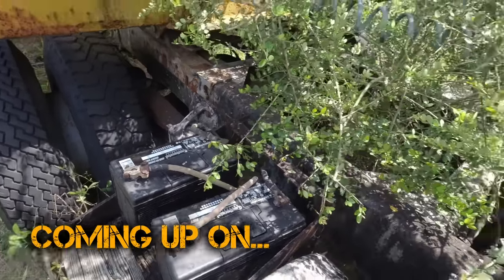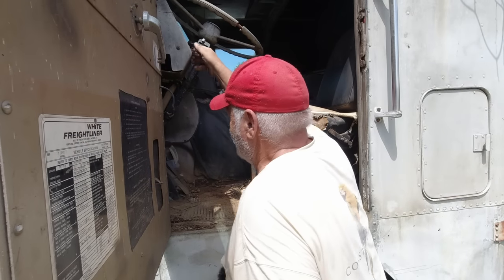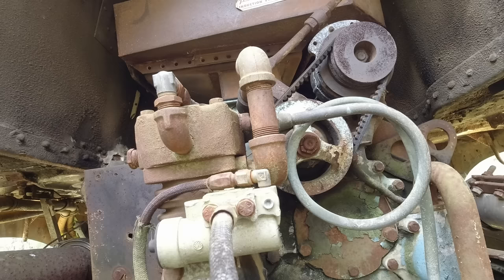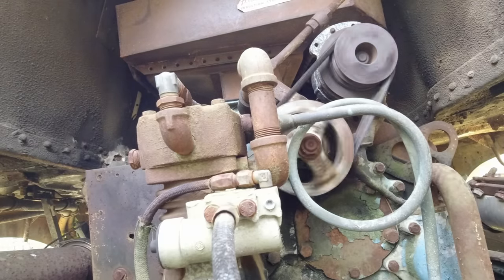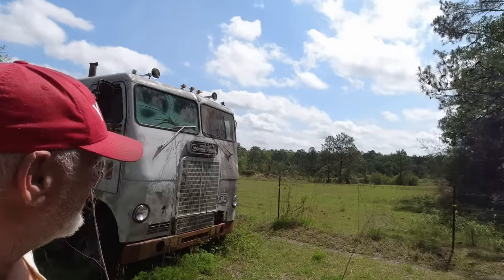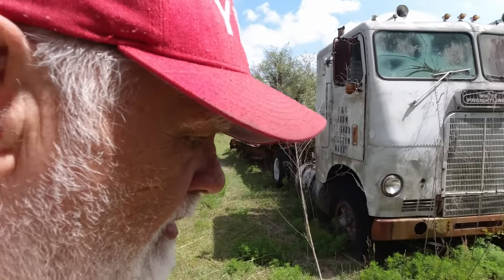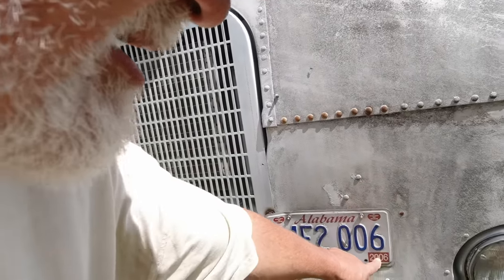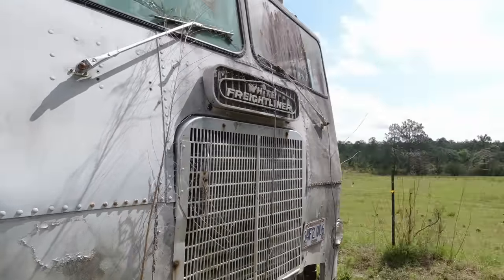Welcome back to the channel. This is what we're into today — an old Freightliner, last tagged in 2006, which is about 15 years ago. It's a single axle. I told Jacob when we pulled up to it, I said I bet it's got a Detroit in it because it's got twin stacks. You don't see too many of these older Cummins with twin stacks — they had a single stack.